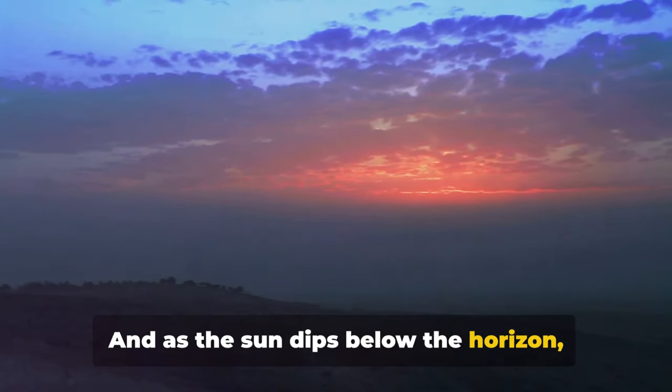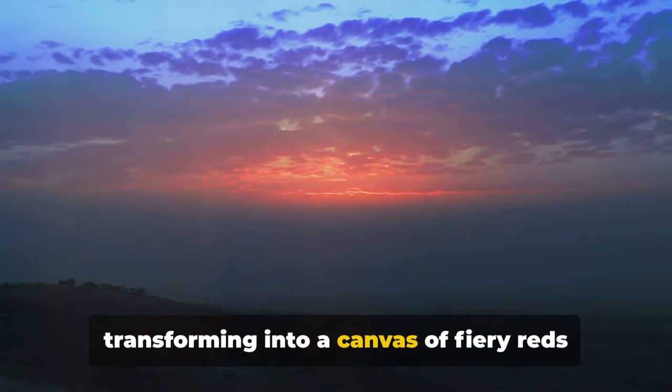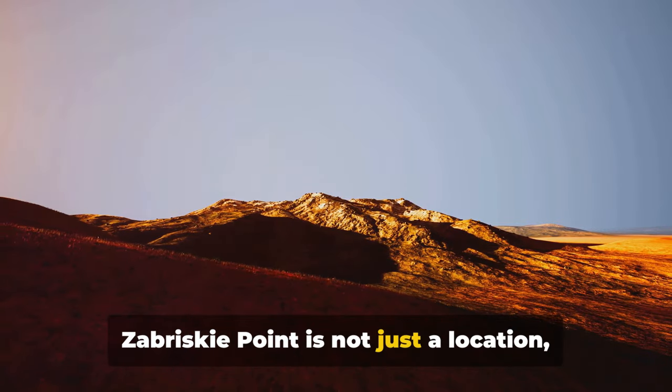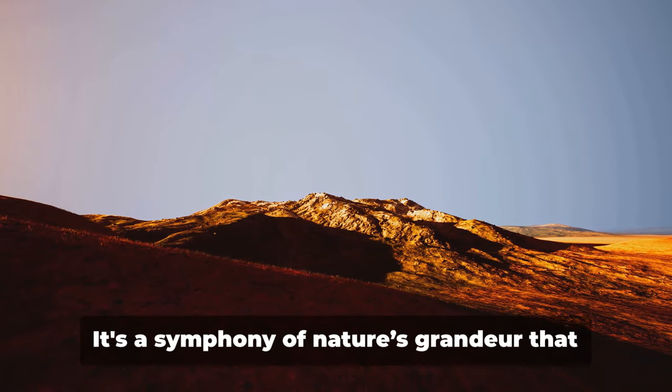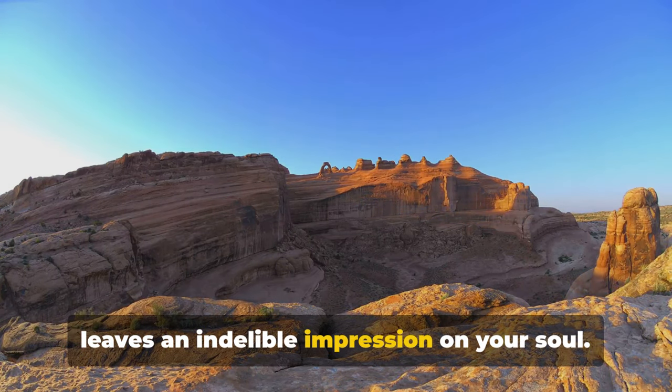And as the sun dips below the horizon, the setting is equally enchanting, the sky transforming into a canvas of fiery reds and deep purples. Zabriskie Point is not just a location — it's an experience. It's a symphony of nature's grandeur that leaves an indelible impression on your soul.